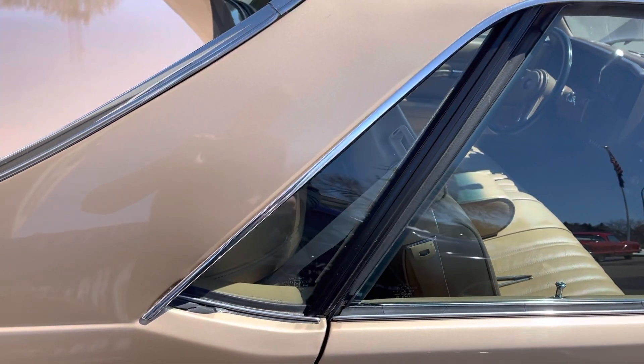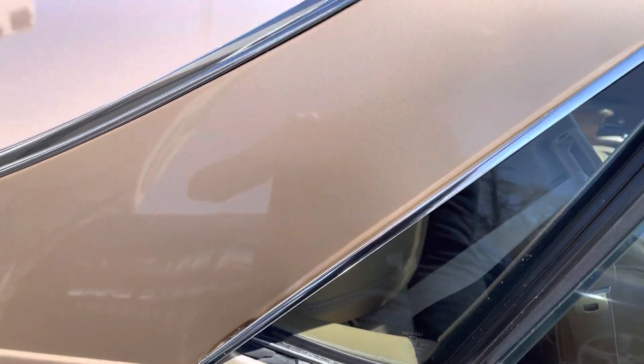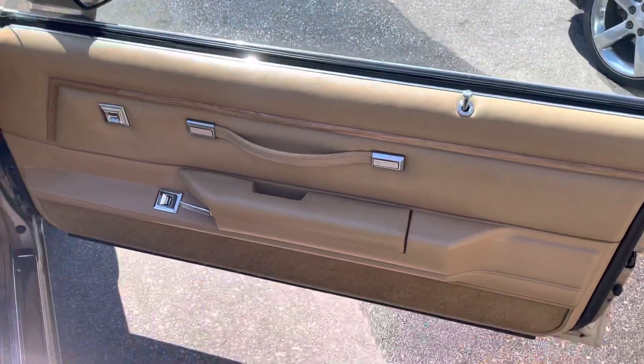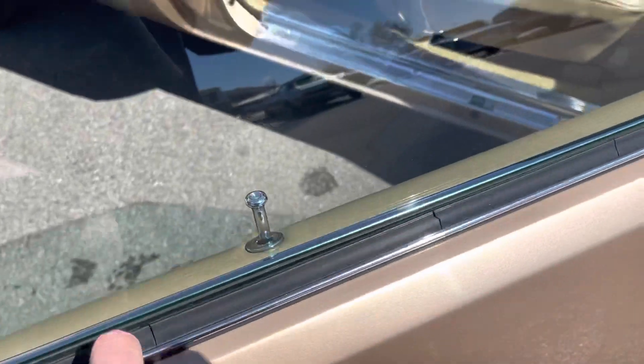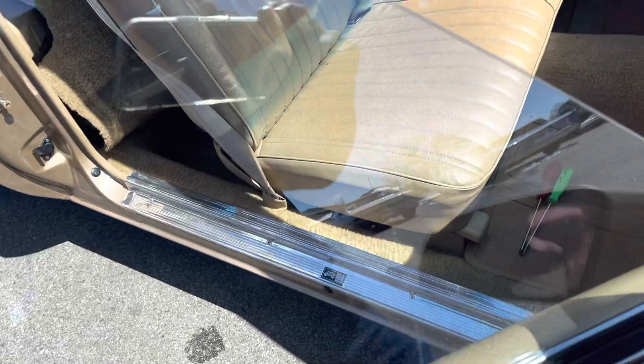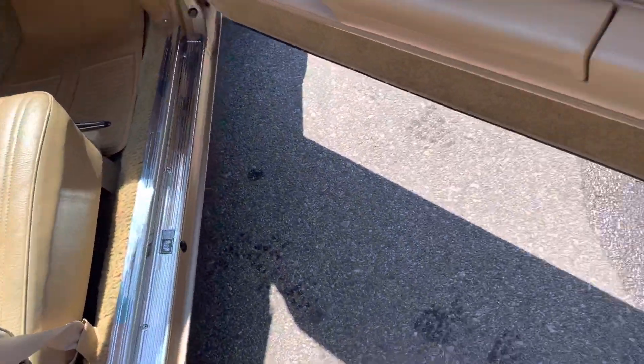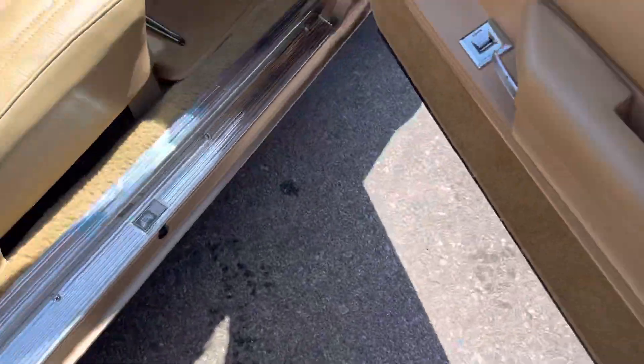GM floor mats. No wear on this seat. Port panels are nice. This rubber weather stripping here is a little cracked just due to age, but actually the ones inside — the weather stripping is still nice and supple, it's not cracking. It's all really nice and solid. Door jambs are nice, door panels are great.